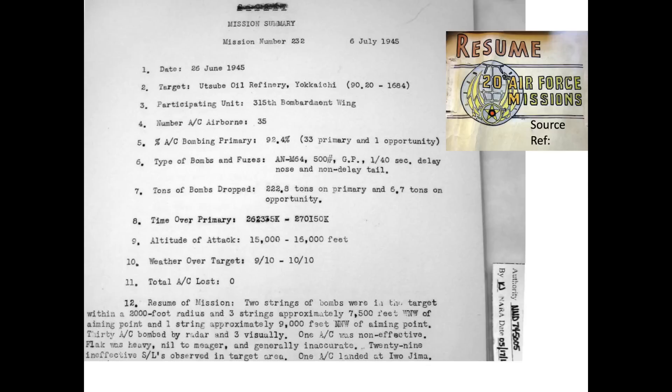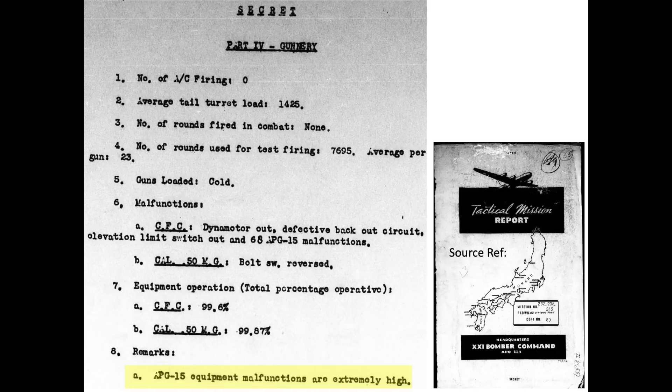This July 1945 intelligence report discusses the first mission of the 315th wing, which flew the B-29B models. The first bombing mission was during the night of June 26, 1945, targeting a Utsub oil refinery. 35 B-29B models were deployed for a nighttime mission at an altitude of around 15,000 feet. Seven enemy aircraft were observed but none attacked. However, the post-mission tactical report gunnery section indicated that APG-15 equipment malfunctions were extremely high.